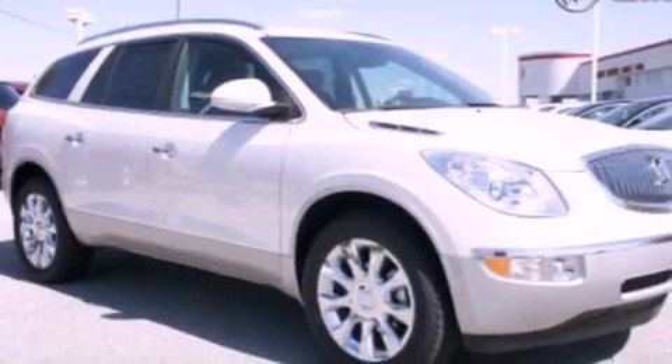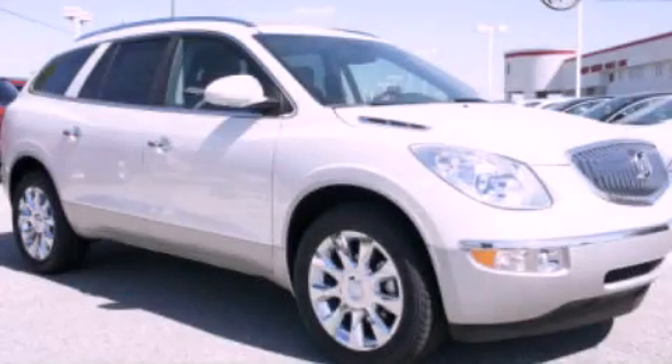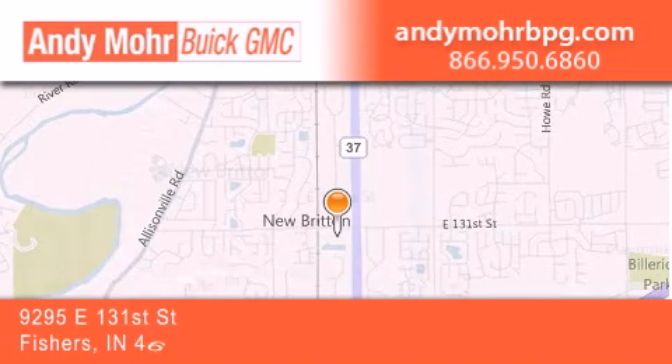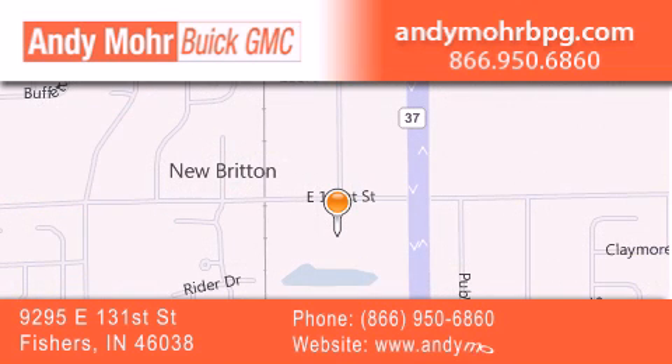This automobile won't last long at this price. Call and arrange a test drive now. Andy Moore Buick GMC is the place to find new and pre-owned cars and trucks in Indianapolis. You can search our new and used car inventory online, get new car pricing, and receive free no-obligation price quotes. Stop by and visit us at 9295 East 131st Street in Fishers, or see us online at AndyMooreBPG.com.